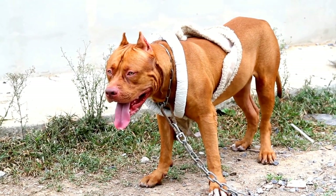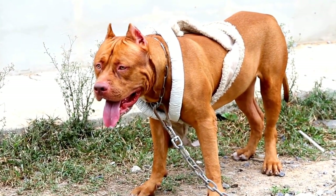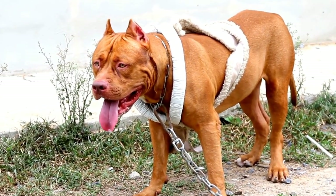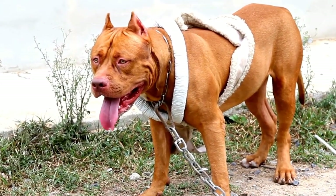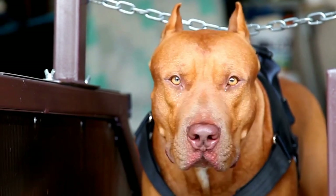Pit bulls are commonly associated with the American Pit Bull Terrier, American Staffordshire Terrier, Staffordshire Bull Terrier, and sometimes even the Bull Terrier. They all share similar physical characteristics, but their temperaments may differ slightly.